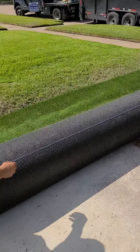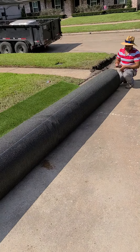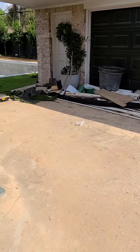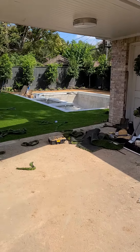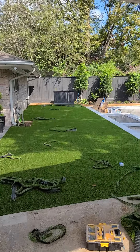We're just gonna snap this chalk line here so we can make our cut. We come around this corner and boom — there's your synthetic turf, it's getting cut and fitted.